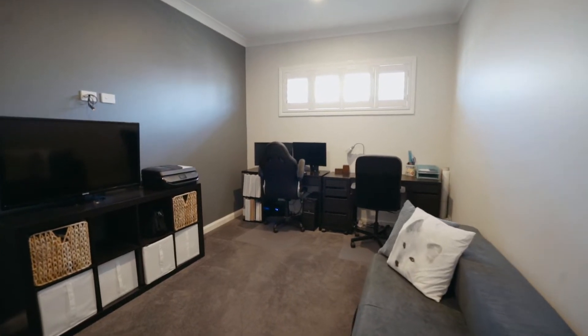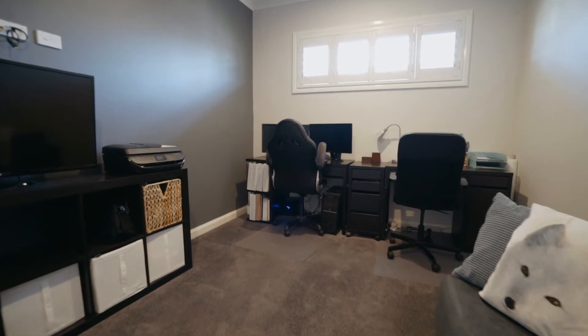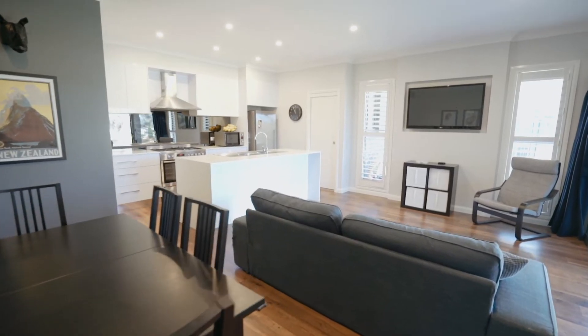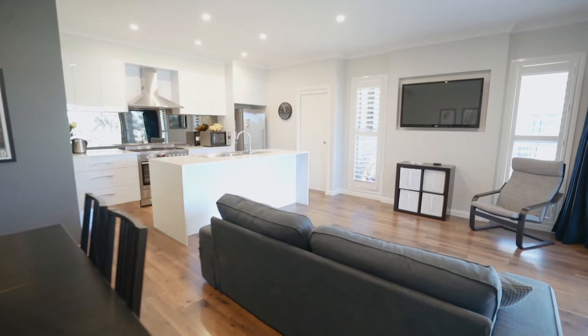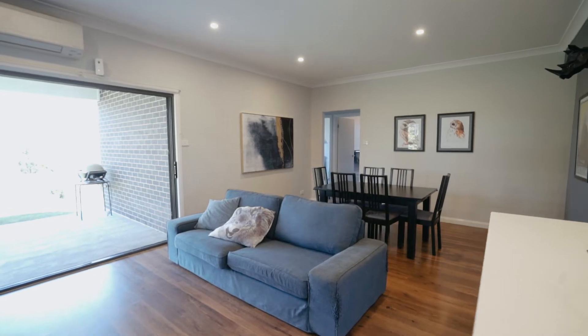There's a separate media room that is currently being used as an oversized home office and second living area. At the rear of the home there's an open plan living and dining area with a reverse cycle air conditioner that opens off the lovely modern kitchen.